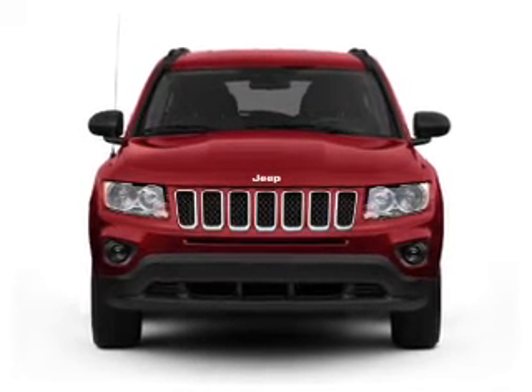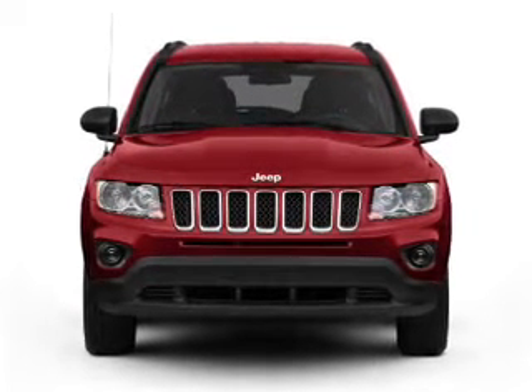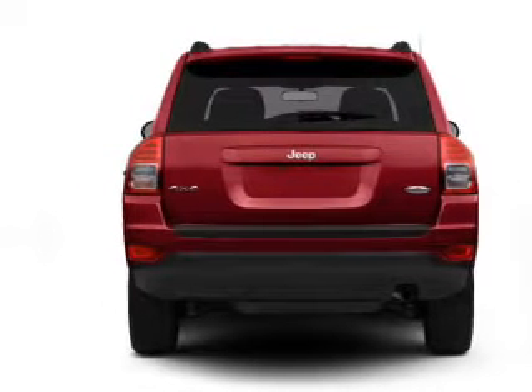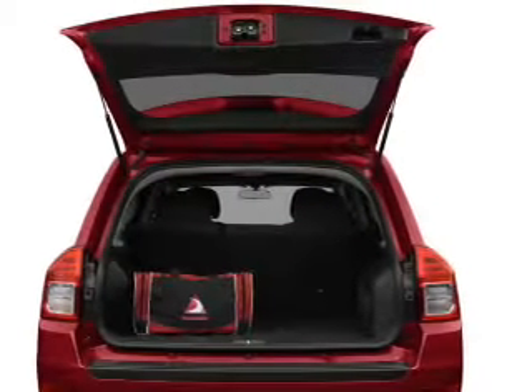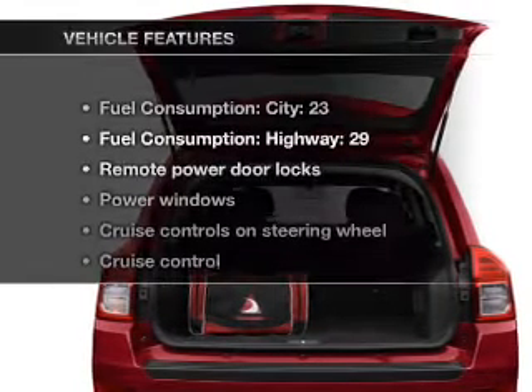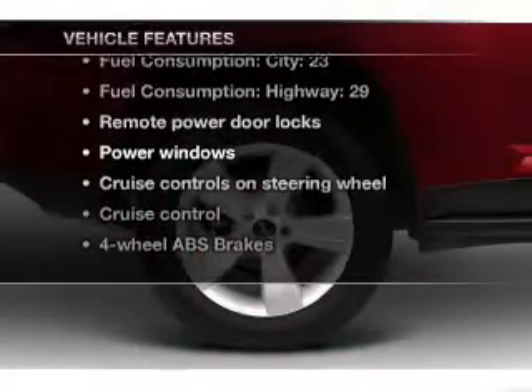With an efficient four-cylinder engine connected to a smooth shifting transmission, stand out from the crowd with premium wheels. The anti-lock braking system will help deliver you safely to your destination. Heated seats are a desirable comfort feature. Let's enjoy these notable features that are included in this vehicle.